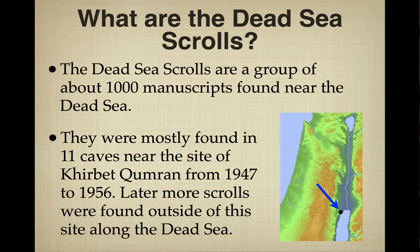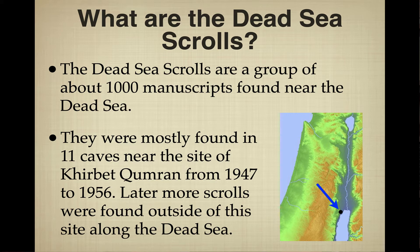When I say there's a thousand manuscripts, I mean a thousand different manuscripts. There are probably at least 15,000 fragments, many of which belong to the same manuscript. These scrolls were mostly found in 11 caves near the site of Qumran from 1947 to 1956, more than 70 years ago. Later, more scrolls were found outside this site along the Dead Sea — a few at Masada, a few associated with Bar Kokhba — but we'll focus on the 11 caves around Qumran.